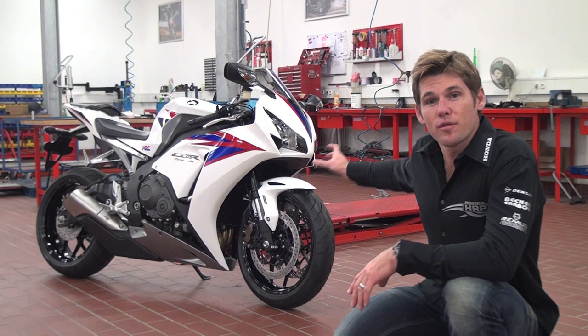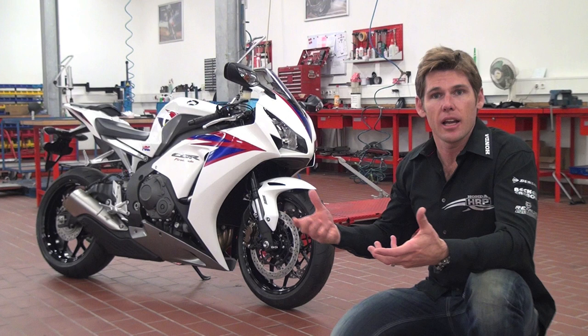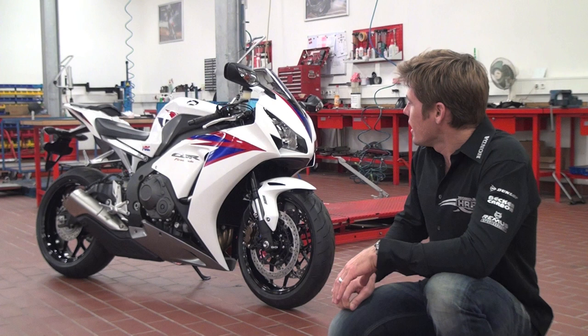Then you've got the new front forks, which are a lot stiffer and a lot better supported, so they're giving you a lot better feel to the road and handling also a lot better. To balance that out, they've then put in a new rear shock. The bike is basically very balanced and it's working really great together, so on the track we had so much fun with that.